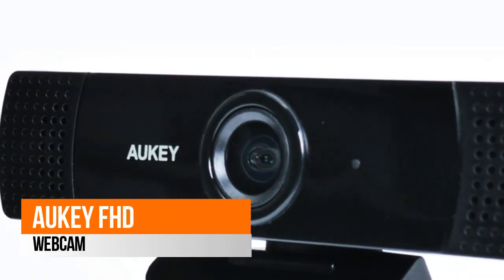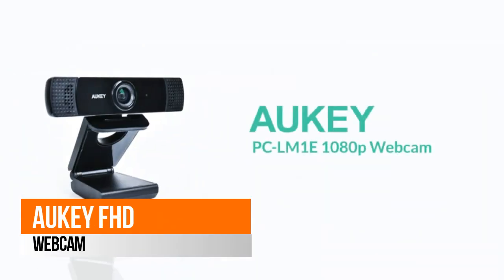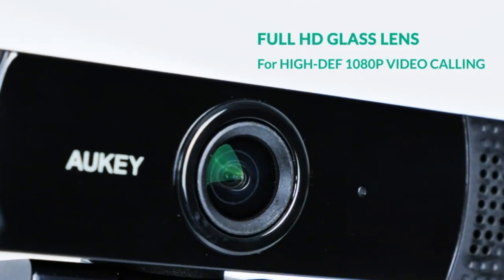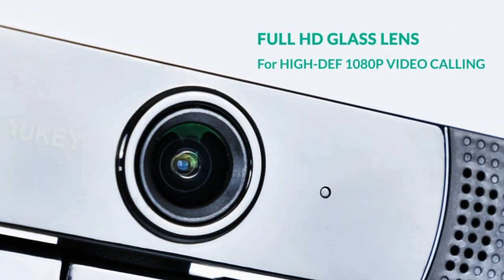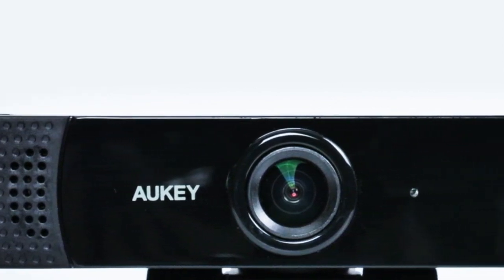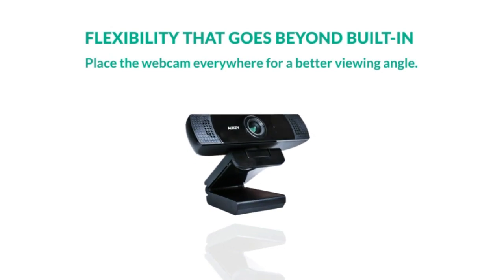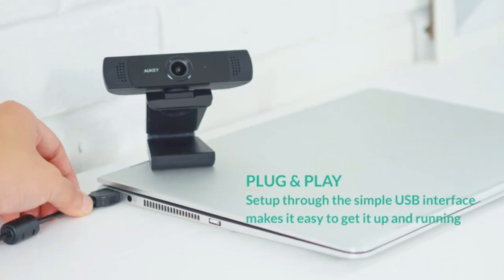Aki FHD Webcam 1080p Full HD Webcam with high refresh rate. The 1080p 2MP Webcam features a 1/2.9 CMOS image sensor at 30fps, ensuring sharp and smooth video with great clarity even in dimly lit rooms.